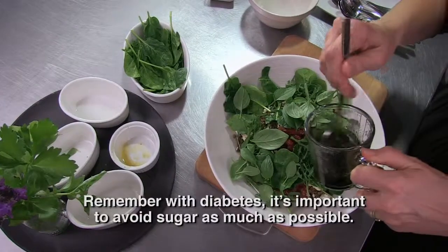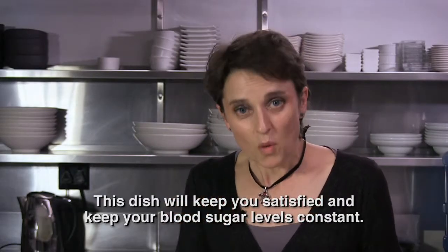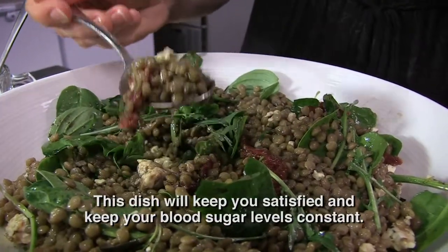For example, with diabetes it's important that you keep your sugar as natural as possible, with something that keeps you feeling full and your blood sugar really stable — and this lentil dish is just the answer.